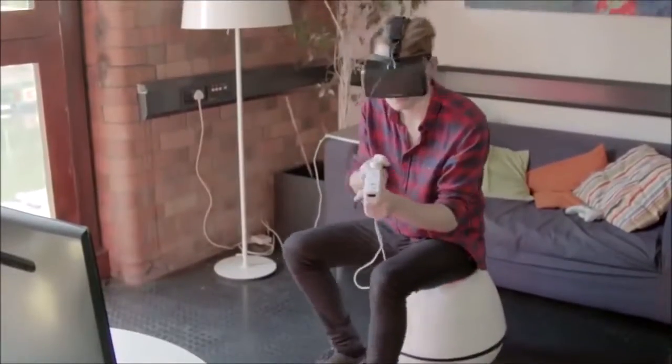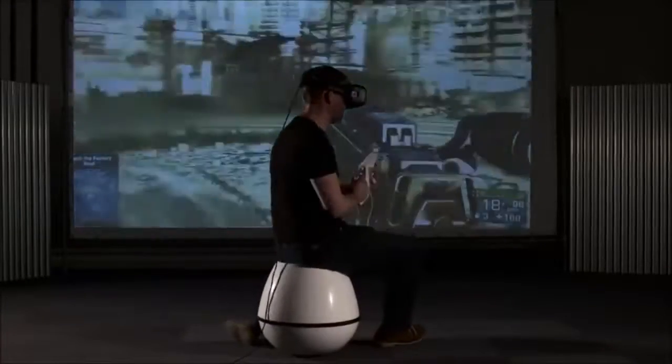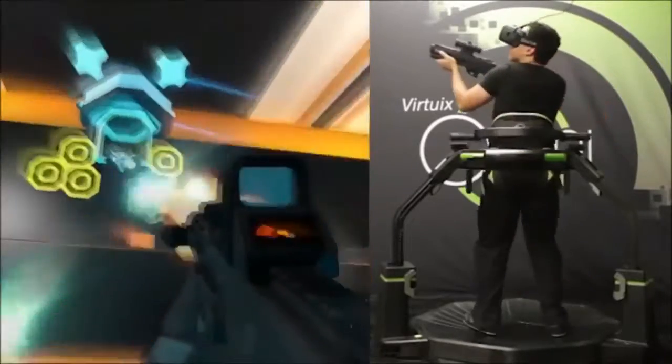While it does have some limitations, it's a great starter chair for the future of VR gaming.